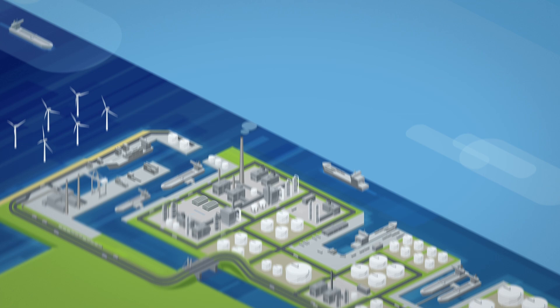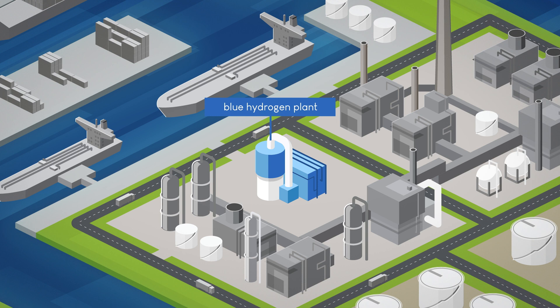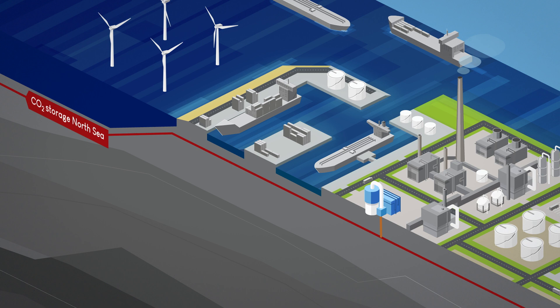In the H-Vision project, 16 parties are working together to investigate the feasibility of the production and application of blue hydrogen to achieve a step change in emissions in the Rotterdam Port area. Almost all the CO2 produced during blue hydrogen production will be captured and stored in empty gas fields in the North Sea, or it will be reused.